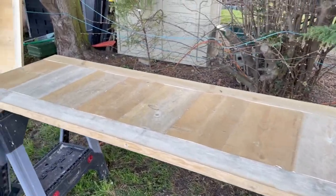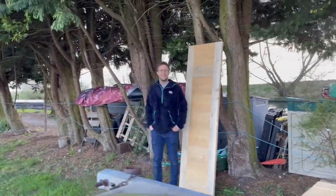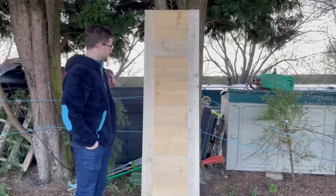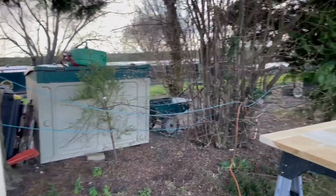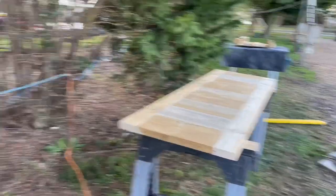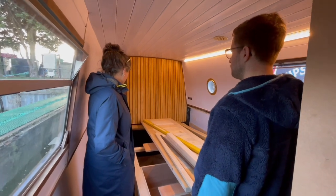These doors look so cool. That one looks so skinny and tall, but it will look normal-sized on the boat because it is just a small doorway. These are made of scaffold boards, which is great.